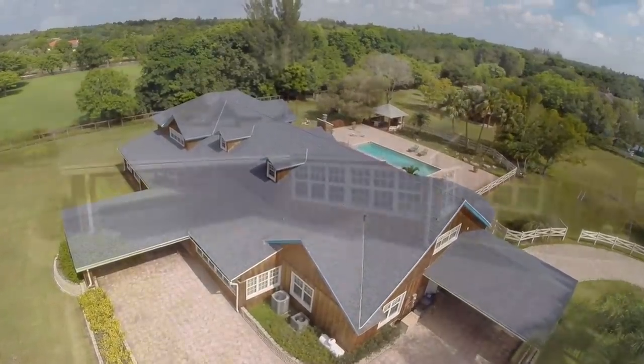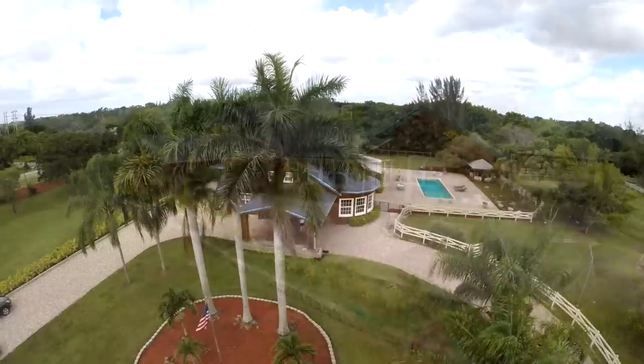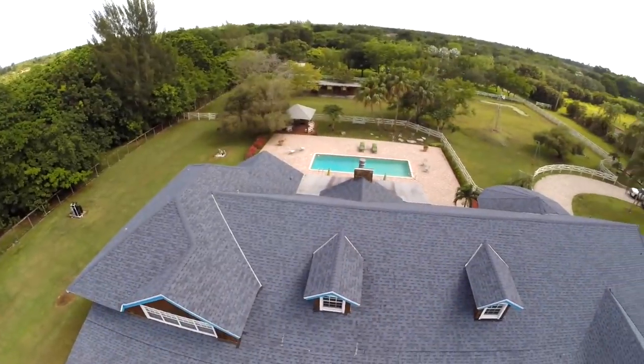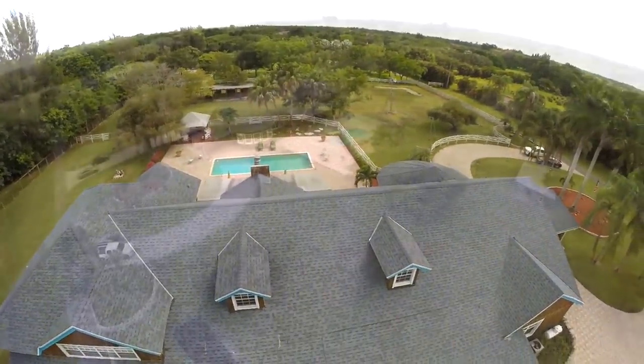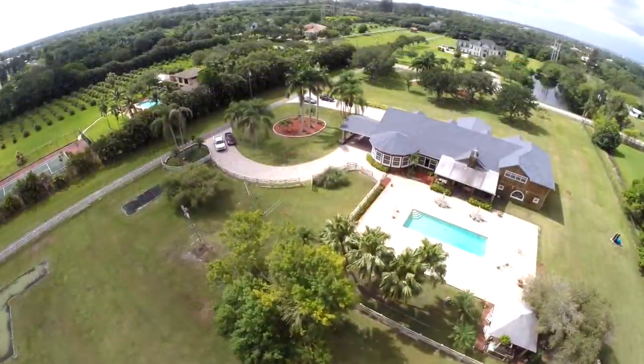Situated on over four acres of land, this home features five oversized bedrooms with four bathrooms and is just over 8,000 square feet. A horse owner's dream with two stalls and a tack room.